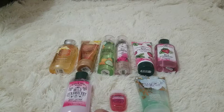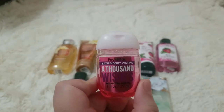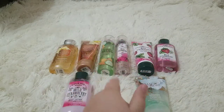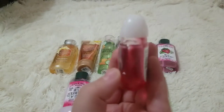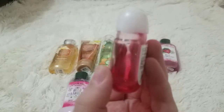We are going to start off with a single item. It is a pocket bag by Bath and Body Works, and the set is called A Thousand Wishes. It was $1.75, and I will be including all of the prices of all of these items. It has glitter in it, and it's basically a hand sanitizer.